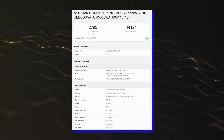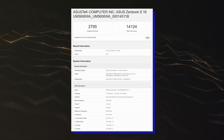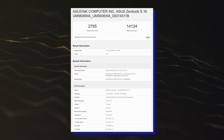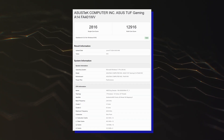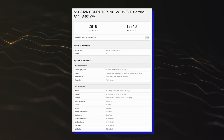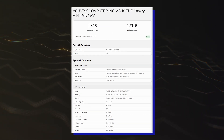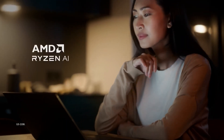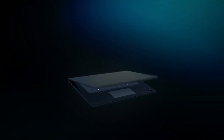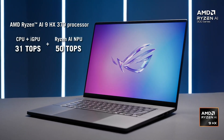The ZenBook S16 scored 2795 points in single-core and 14124 points in the multi-core test, while the ASUS TUF Gaming A14 scored 2816 points in single-core and 12916 points in the multi-core test. The multi-core scores are in line with the different TDP configurations of the AMD Ryzen AI 9 HX370 APU, and the single-core scores see a vast improvement over the previous entries.